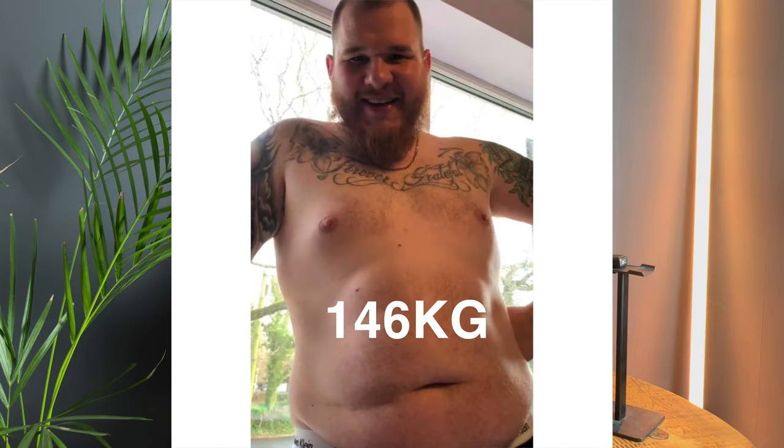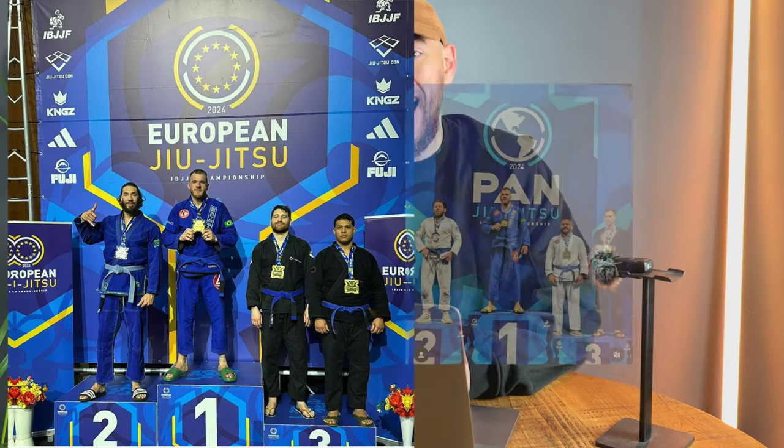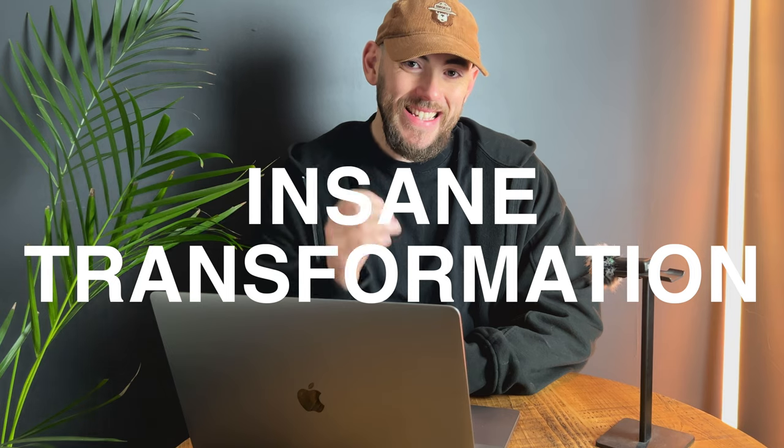Meet Ben. Here's how he went from this to this. In today's video I'm going to show you exactly how we did it and how we turned him into a European and Pan-American champion in the process. Stick around to the end of the video where Ben's going to be revealing his number one tip for getting such an insane transformation. Let's get started.